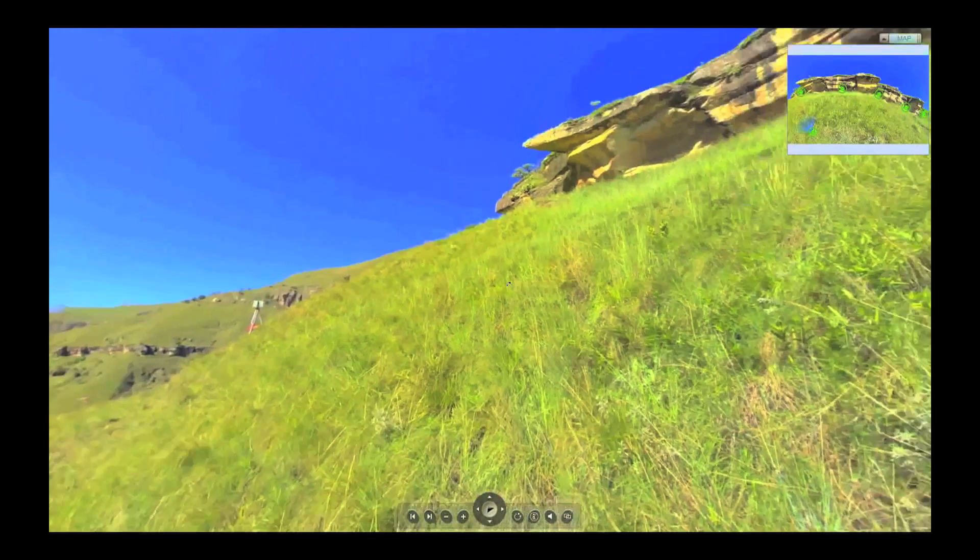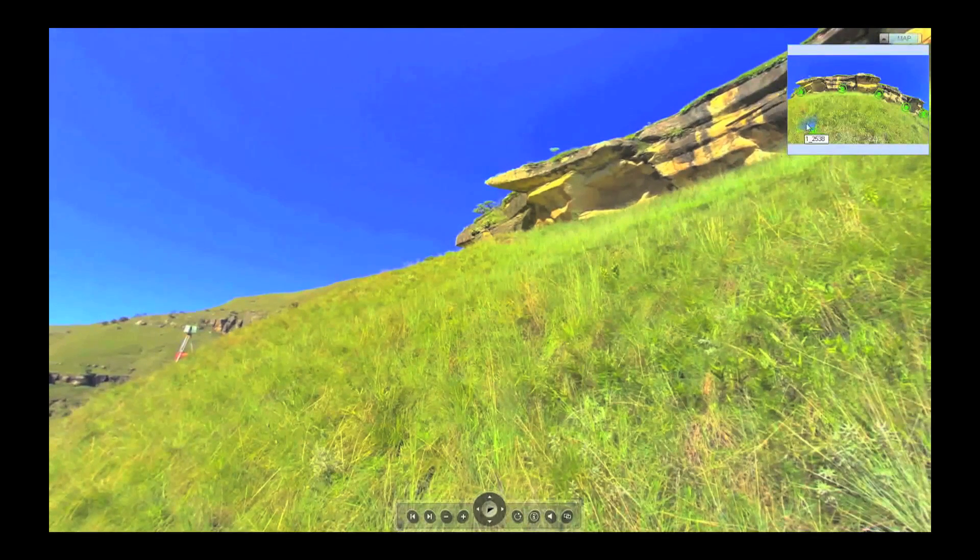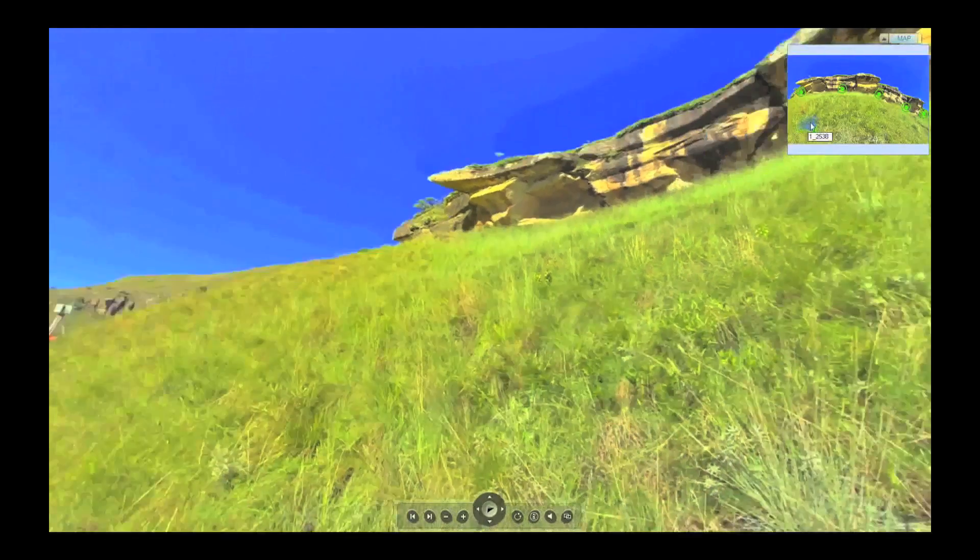Many sites have been severely affected by natural weathering and vandalism. Documenting and conserving the rock art is therefore a pressing need.